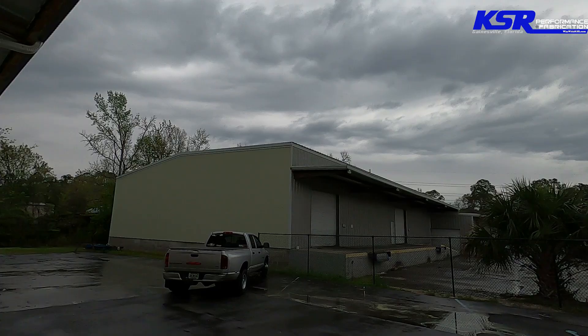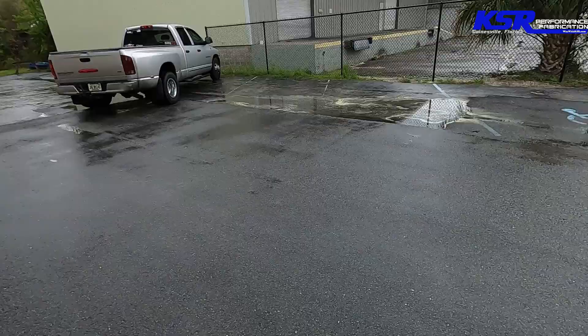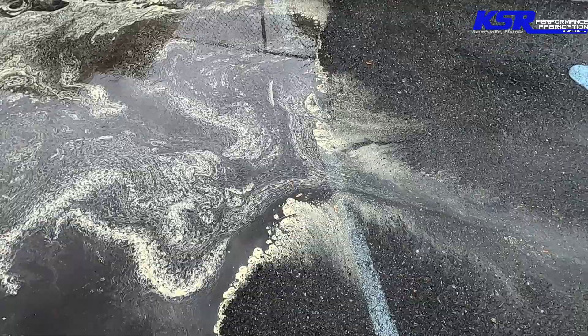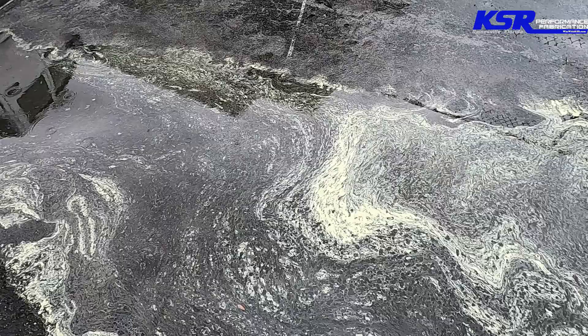Good morning everyone, welcome back to the KSR YouTube channel. It's another lovely day in Florida — we've had a lot of rain and a lot of sun lately. I wanted to show you something I thought was really interesting when I pulled in this morning. Check out what's all around this puddle in the parking lot — all that is pollen. You can see it's just all over and around this puddle. That's one day's worth of pollen washed off the parking lot. We got a bunch of rain a couple days ago, it was nice yesterday, and then it started raining again this morning pretty early.